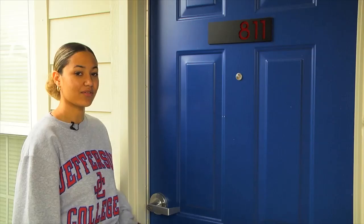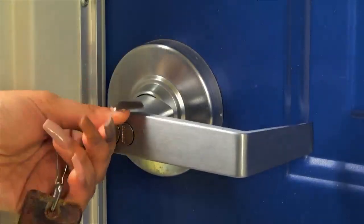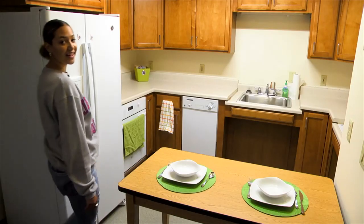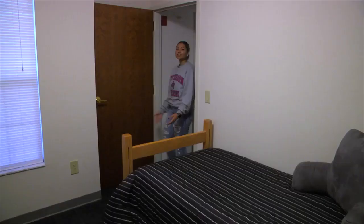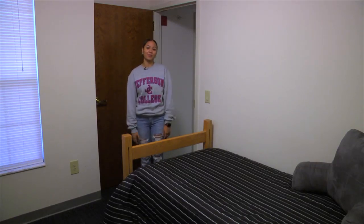Now let's take a look inside of one of our apartments. Most apartments include a living room, a kitchen, four bedrooms, and two bathrooms. Students can also get their own private bedroom.